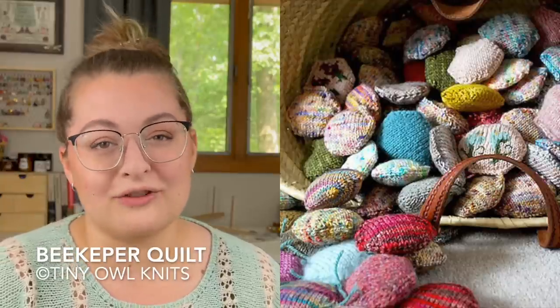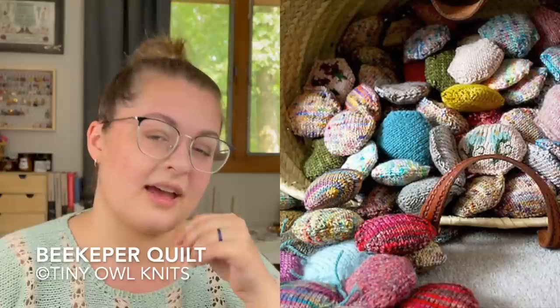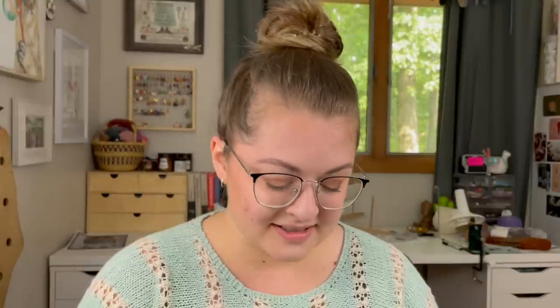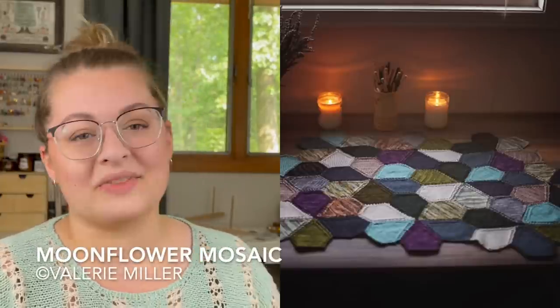If you want to look at that video, it's linked on the Ravelry pattern page — click the Ravelry link down below and you'll get even more information. The next pattern I've pulled is the Moonflower Mosaic by Valerie Miller. It's another beautiful knit scrappy pattern and another portable one. You knit up these almost flower-type motifs and then connect them all together. The pattern page notes that each individual flower motif is seamed, so if you don't like seaming, the pattern says outright that you're not going to like this.